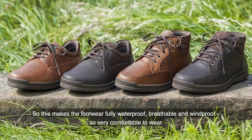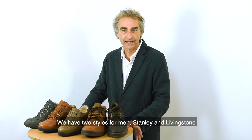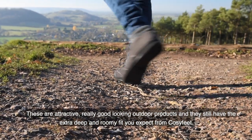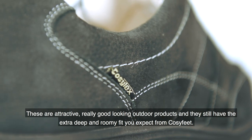This makes the footwear fully waterproof, breathable and windproof, so very comfortable to wear. We have two styles for men, Stanley and Livingston, and two for ladies, Mini and Moose. These are attractive, really good looking outdoor products and they still have the extra deep and roomy fit you expect from Cozyfeet.